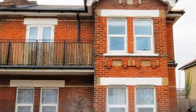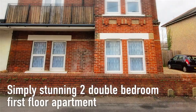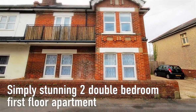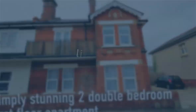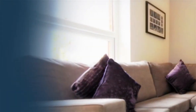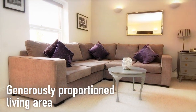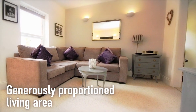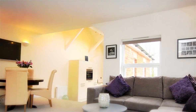Simply stunning, this two-double-bedroom first-floor apartment is offered with a share of the freehold and is located in a popular part of Bournemouth. An elegant property with its own private entrance, the apartment has a generously proportioned living area with ample room for lounge furniture and a dining suite.